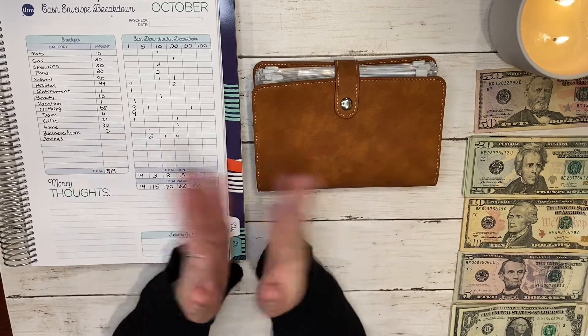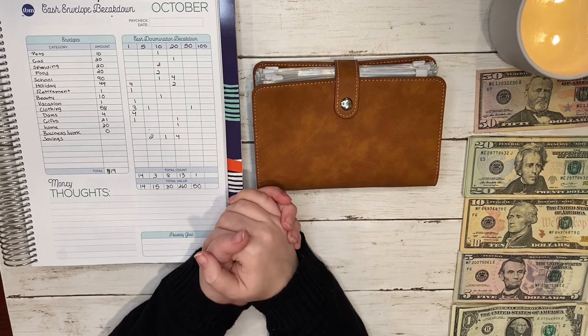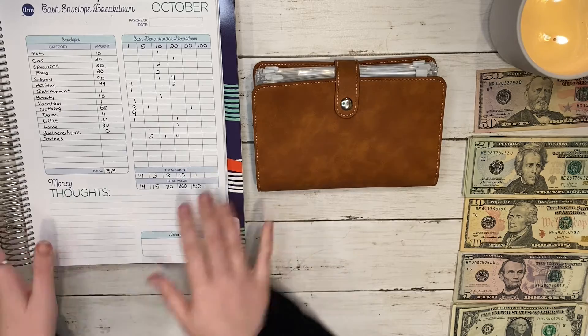Hi guys, welcome back to my channel, or welcome to my channel. Today we are doing my October second paycheck cash stuffing video, so let's get started.